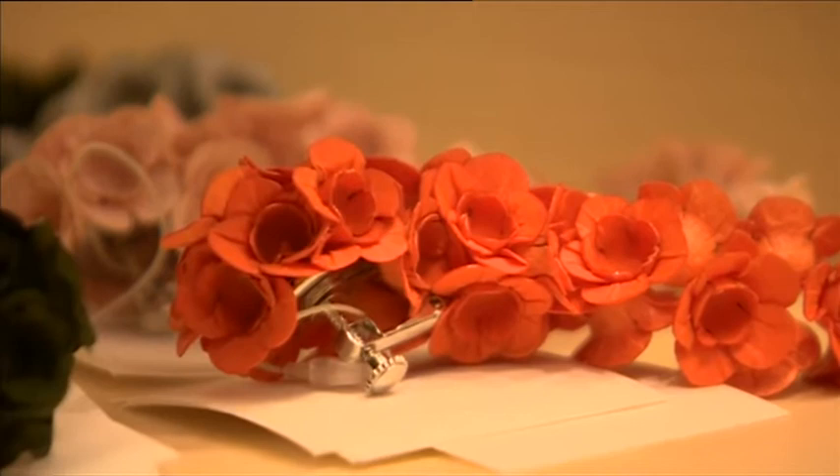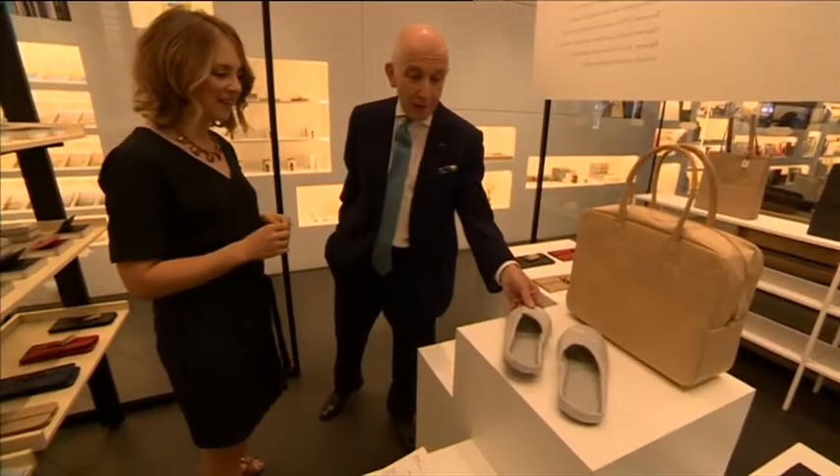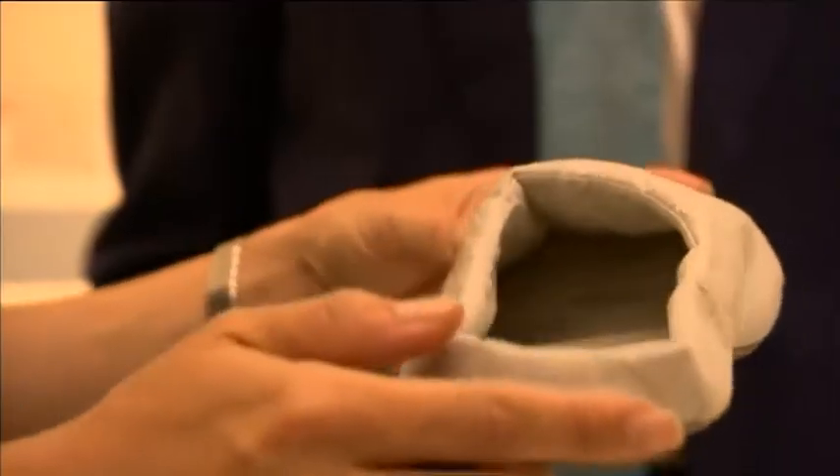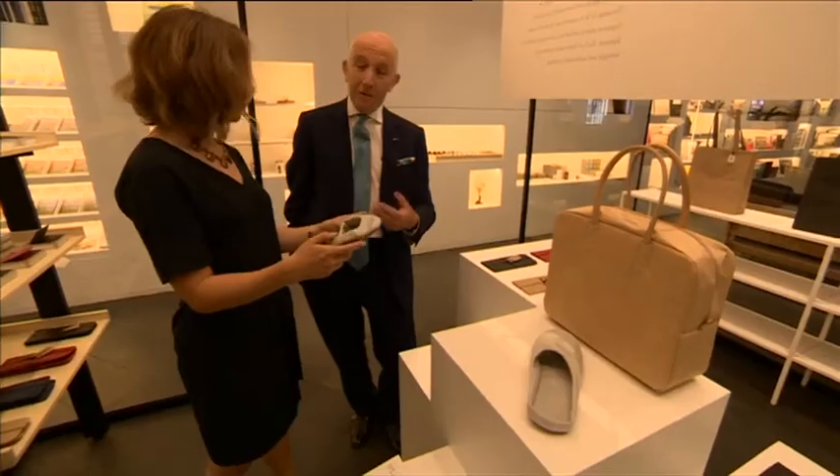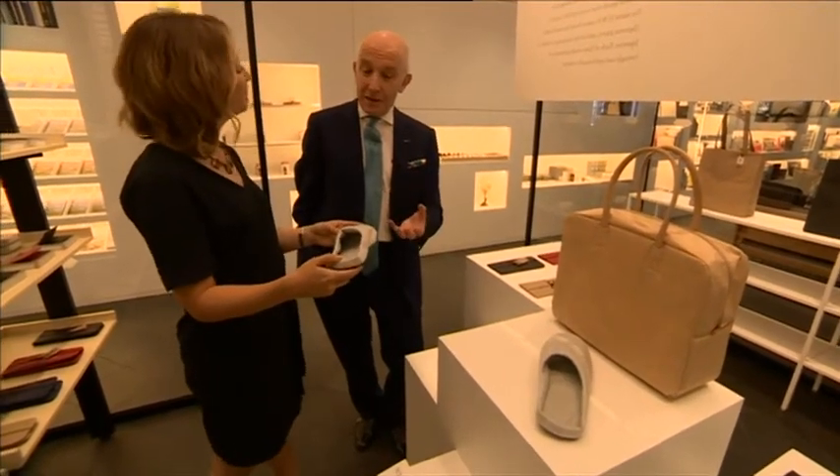Everything in this room is made of paper, and even these slippers are made of paper. It's this idea that there is beauty in the functional, there is ingenuity, attention to detail and precision. There are Japanese influences all over London,